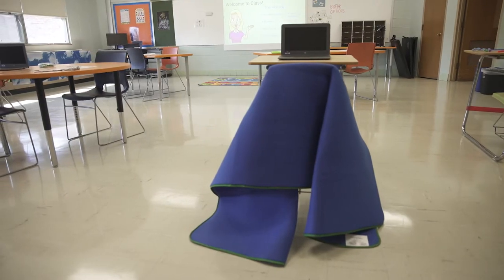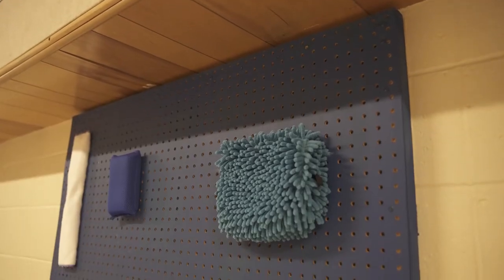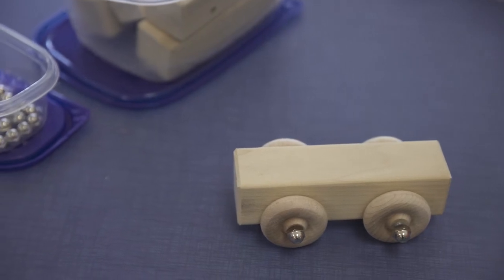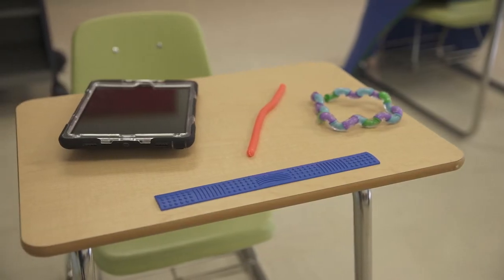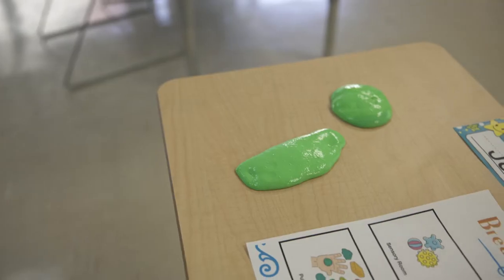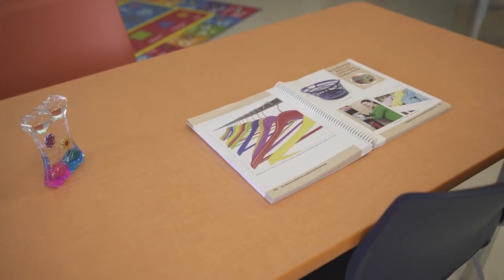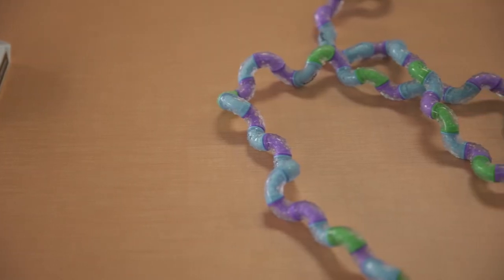The 100 level hallway serves students that have a diagnosis of autism or other cognitive impairments and typically experience high communication and sensory needs. Students have highly individualized supports so a work-break rotation within the daily schedule can be accommodated to access a wide array of sensory tools.